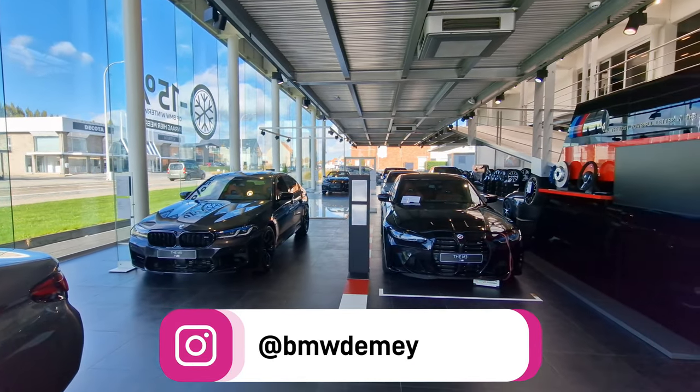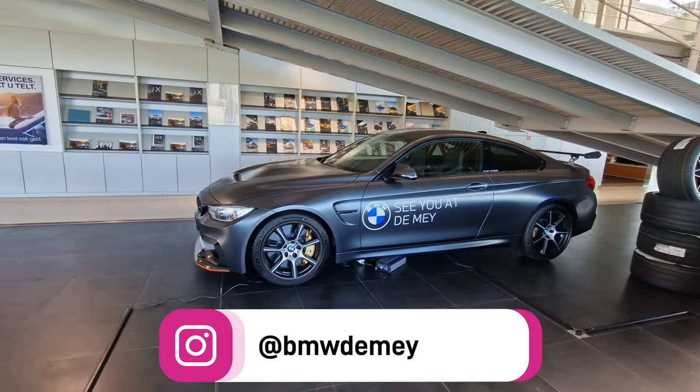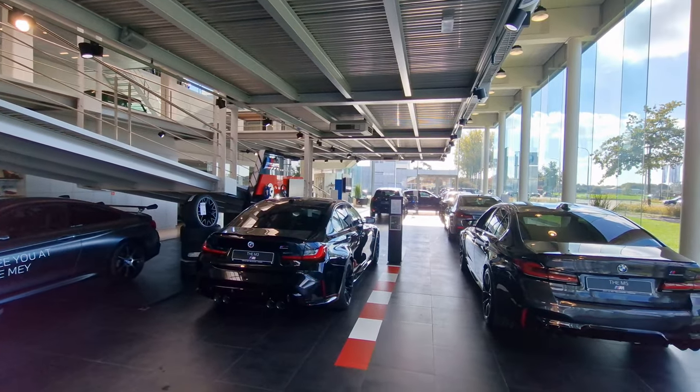First of all, let me thank BMW Demay for providing me with this car and making this review possible. I will link their website and their Instagram down below, so be sure to check them out.